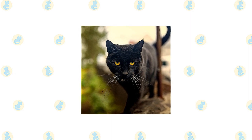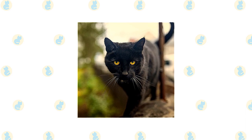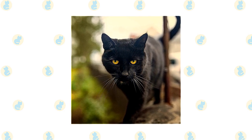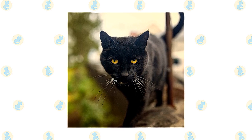Except for his dramatic black coat, the Bombay looks much like the Burmese but with a few physical differences, such as a larger, longer body and longer legs. He has a rounded head with medium-size ears set wide apart, eyes that range in color from gold to copper, and a straight, medium-length tail.